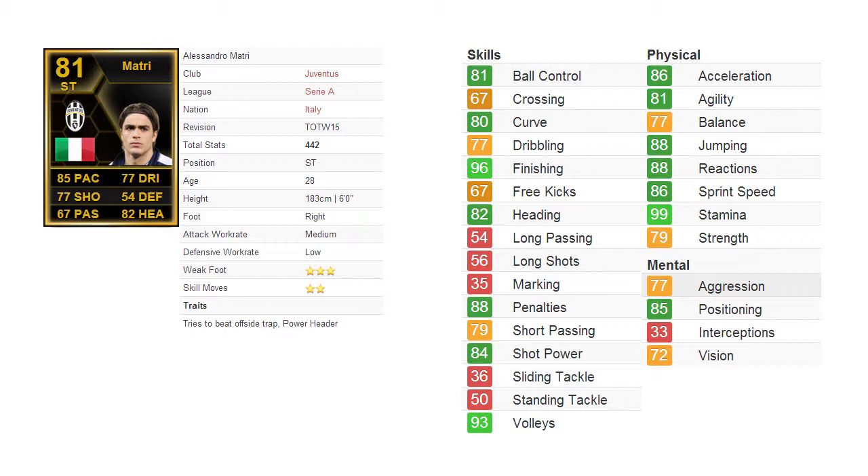Let's talk about his card stats. He has a decent pace at 85, 77 shooting, 67 passing, 77 dribbling, 54 defense, and 82 heading.